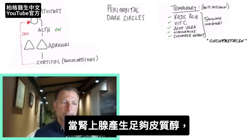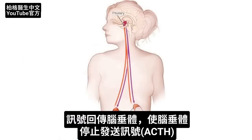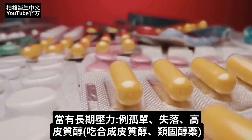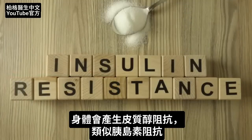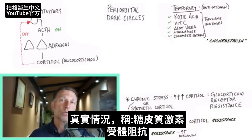Once cortisol is produced, that amount of cortisol reaches up to the pituitary and tells it to turn off and stop producing this circuit, so the ACTH can stop being activated. Now, when you go through a period of chronic stress — which could include loneliness, losses, or anything that raises your cortisol level like synthetic cortisol or prednisone medications — your body develops cortisol resistance, very similar to insulin resistance. This is a real condition called glucocorticoid receptor resistance.